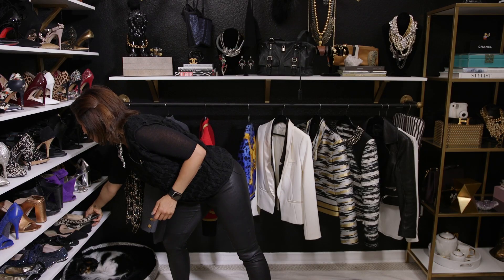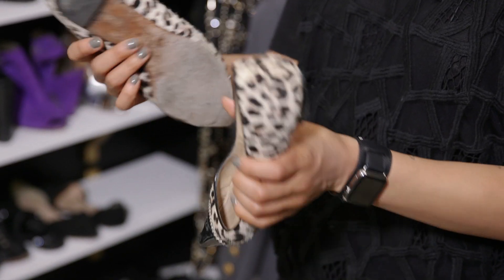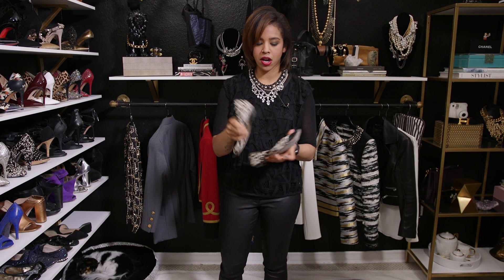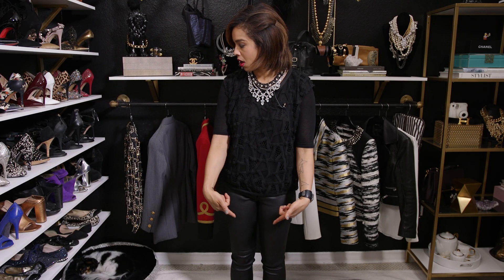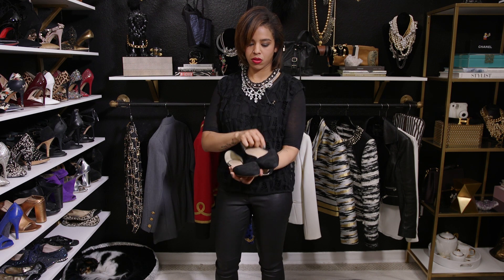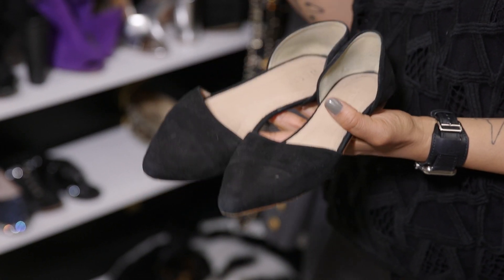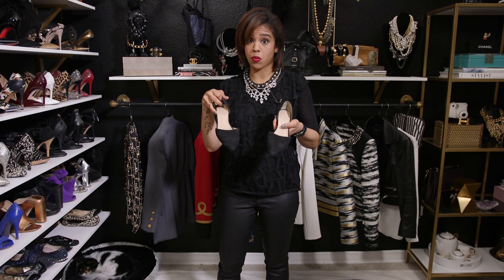I have a pair — these are so beat up but I just can't let them go. These Jimmy Choos, I've gotten so much use out of them. Then the Manolos that I have on, and I also have pointy toe black ones from J.Crew. These are great options.